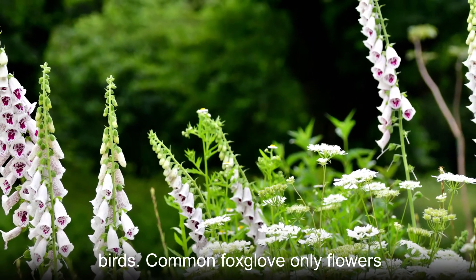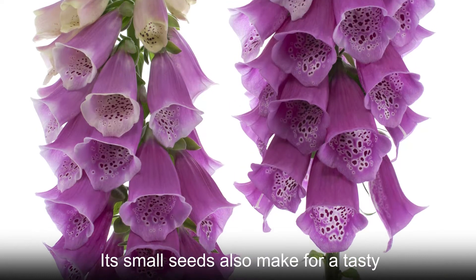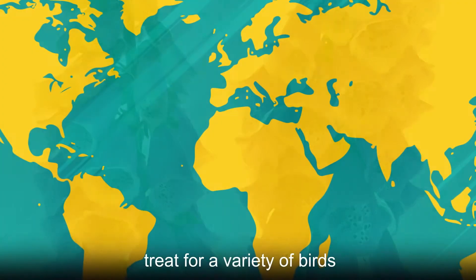Common foxglove only flowers in its second year, then it goes to seed. Its small seeds also make for a tasty treat for a variety of birds.